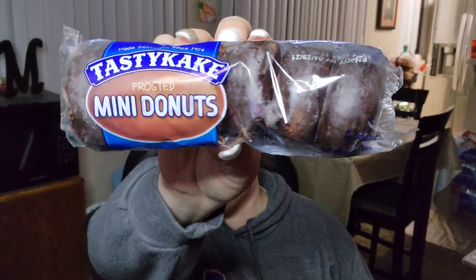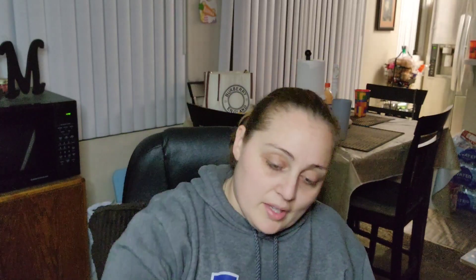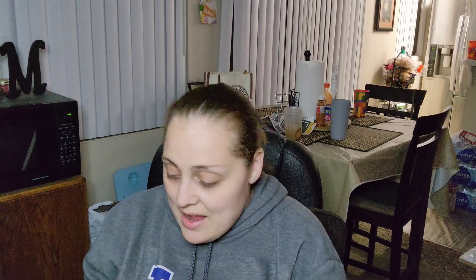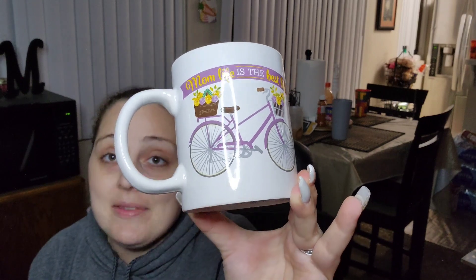I got a Puffs Soft Easy Kleenex box for my bathroom. My son got some Tasty Cake Mini Donuts. I also got some really amazing mugs because I broke two of mine the other day. I got two — one says 'Cool moms have cool kids' and the other says 'Mom life is the best life.' I absolutely love them. They're a nice size, a good cup of coffee.